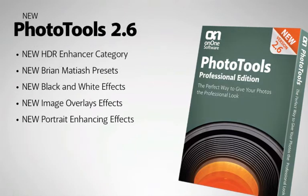Photo Tools 2.6 is packed with new effects and presets. There's an entire new category of presets designed for enhancing your HDR images. There are also brand new presets from Brian Matish, new black and white effects, and new effects in the image overlay and portrait enhanced category.